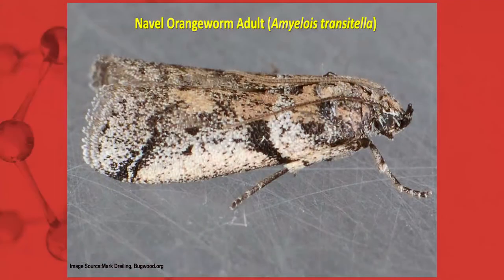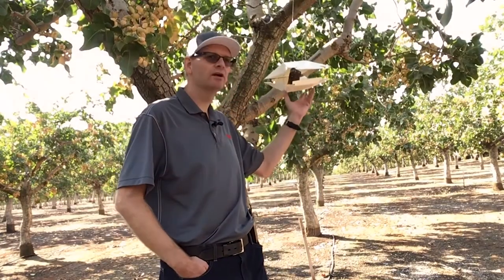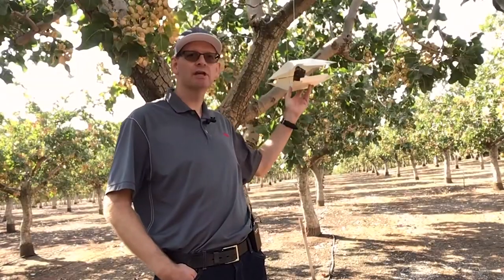Navel orange worm feeds exclusively on nuts — it does not feed on the leaves. During the egg-laying process, adults are attracted to either damaged or poorly developed nuts, and also nuts going through the natural process of hull split when they're most susceptible. When scouting for this pest, you want to use a pheromone or bait trap. Put this out early in the season — February for sure, January and March — and monitor them weekly. There's a sticky card inside that would catch moths, which you pull out and count.